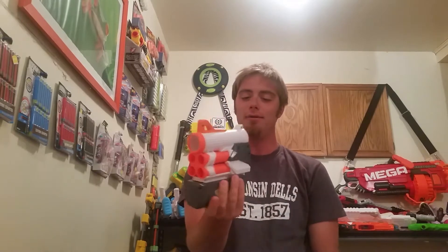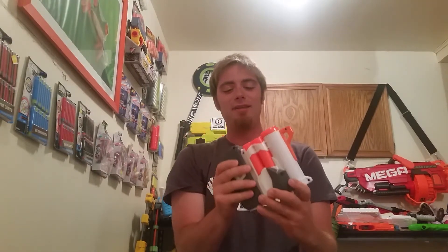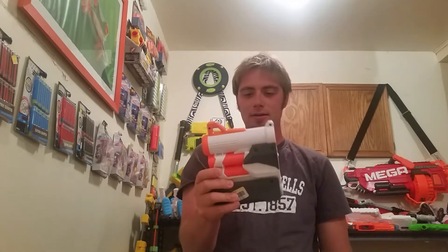I got my first Triad piece — the Mega Dart part of the Triad. I guess they didn't like it, but hopefully I can find the other two pieces.